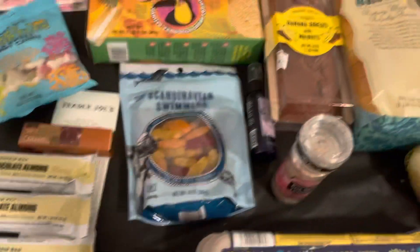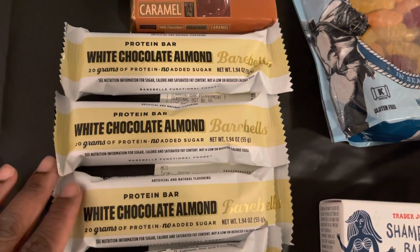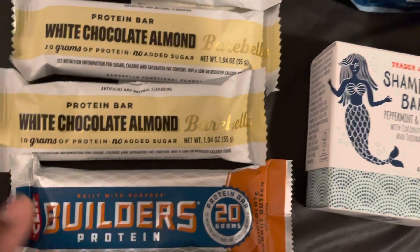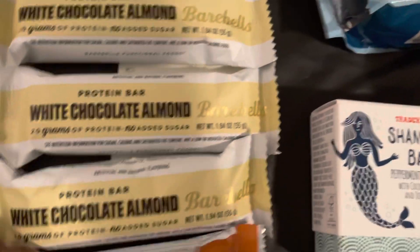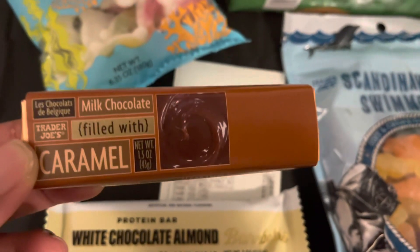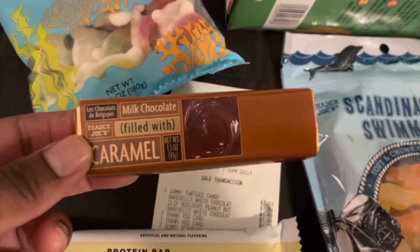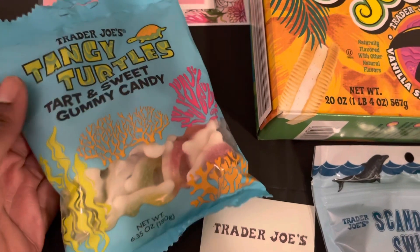Now for the Trader Joe's haul. I picked up four of the Barbell white chocolate almond protein bars, one Clif Builder protein bar — which has 20 grams of protein and I've had it before and it's delicious. I also grabbed a caramel milk chocolate filled little bar I spotted at the register for 95 cents — I hadn't seen those before.